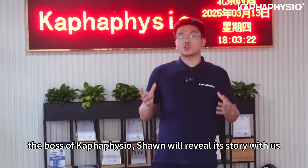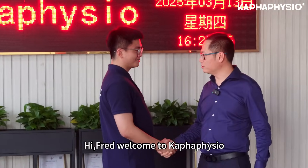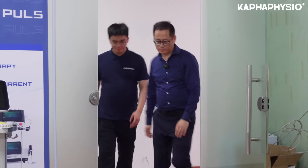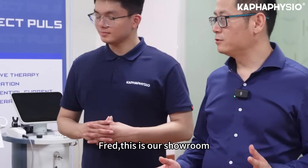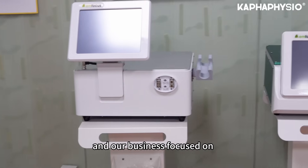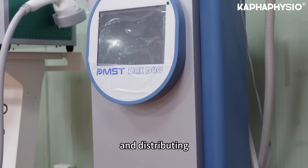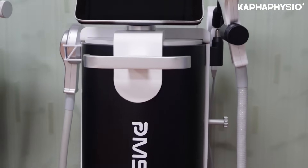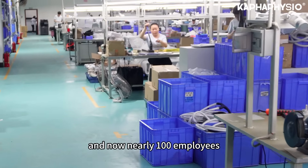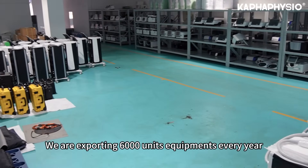Today, the CEO of Kappa Fisio is here with us. Hi Fred, welcome to Kappa Fisio. I'm Sean, CEO of Kappa Fisio. Today I will show you around. Kappa Fisio was founded in 2017, focused on physiotherapy equipment — developing, manufacturing, and distributing. In the past eight years, our business and team have grown fast, starting with five employees and now nearly hundreds. We are exporting 6,000 units of equipment every year.